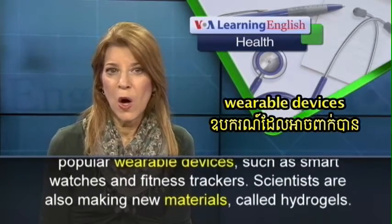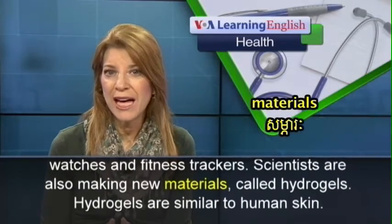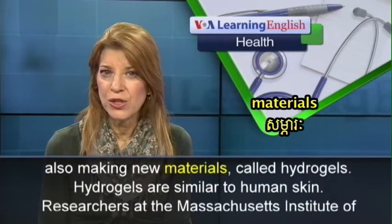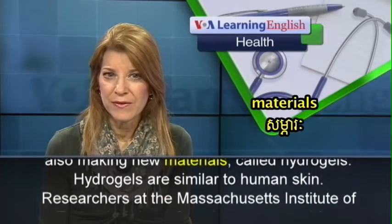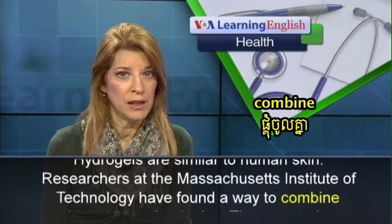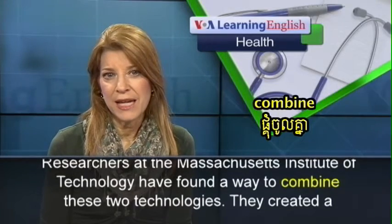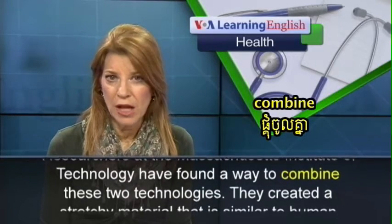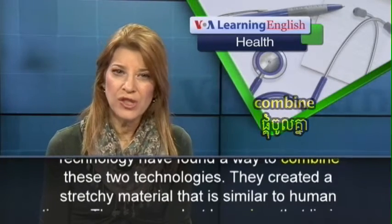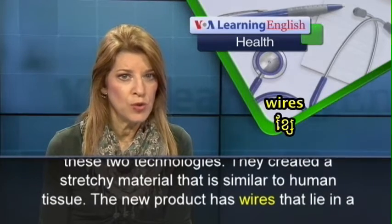Scientists are also making new materials called hydrogels. Hydrogels are similar to human skin. Researchers at the Massachusetts Institute of Technology have found a way to combine these two technologies. They created a stretchy material that is similar to human tissue.